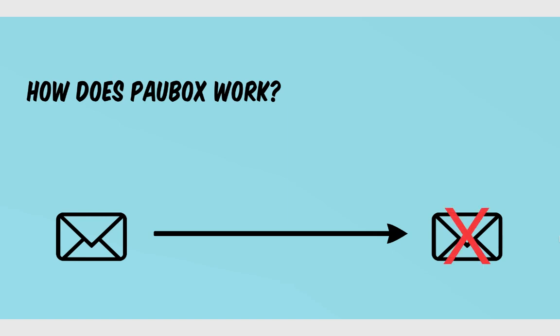Now, if Palbox deems that the recipient's email is not secure, what happens is it actually sends the recipient back to Palbox, where they enter a one-time password. They don't have to enter it again for any future communications — it's a one-time thing. They can always go back and view any future messages within Palbox. From your end, you don't notice anything — you just send off your emails as usual.